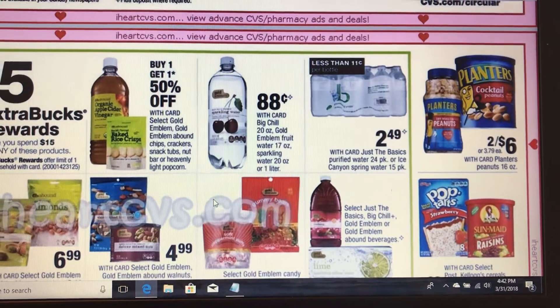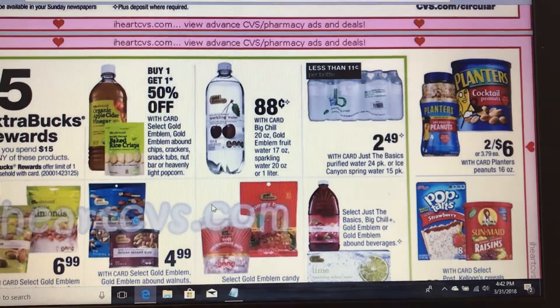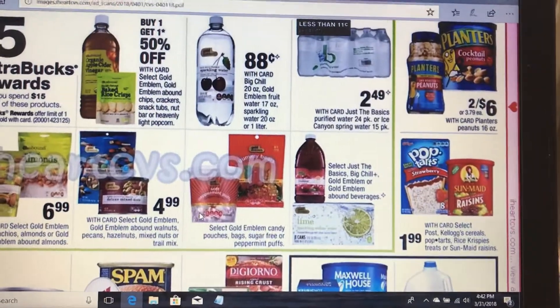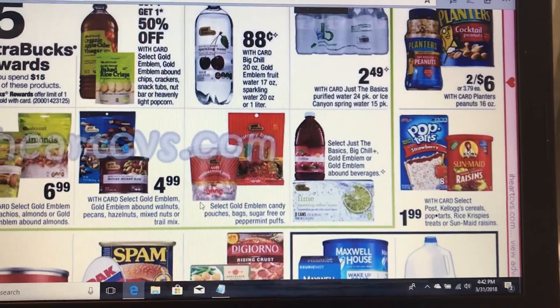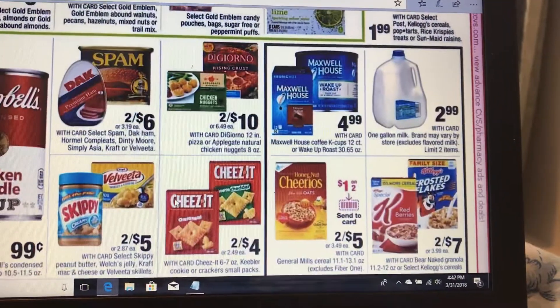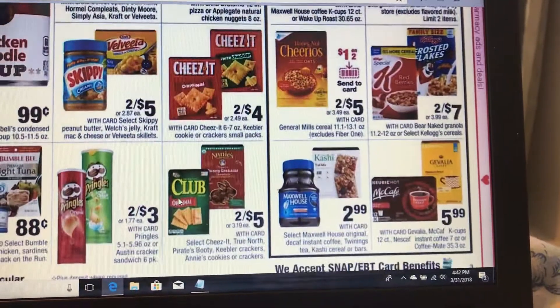There's a lot of these Gold Emblem products — spend 15 get five. If you have the two off two and the one off one, that would be a good deal. You'll get a free five dollars, and I have a lot of them so I'm gonna try to utilize that coupon.